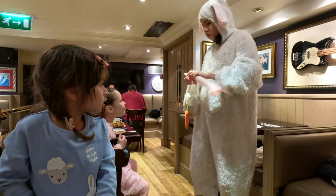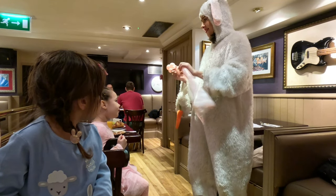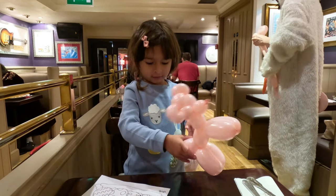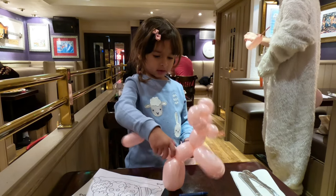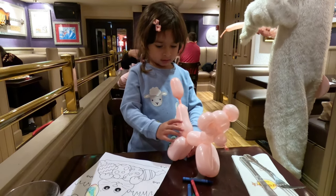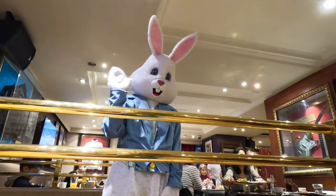This lady made Arabella a dog balloon — she was really good and also made some wonderful flower, butterfly, and Easter bunny balloons. There was also face painting, dancing, a magic show, biscuit decorating, and an Easter egg hunt. And of course, this is what we came for — the Easter Bunny!